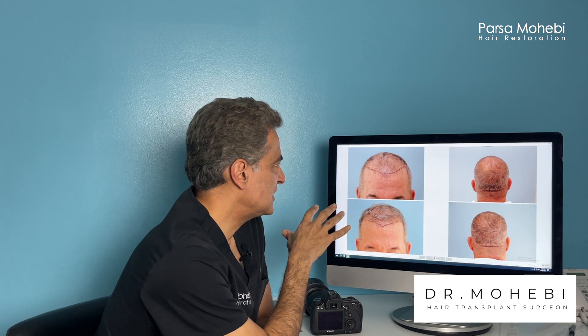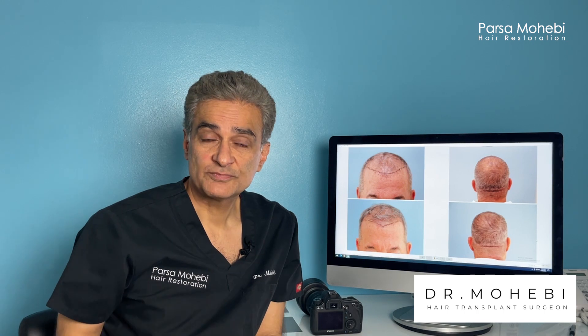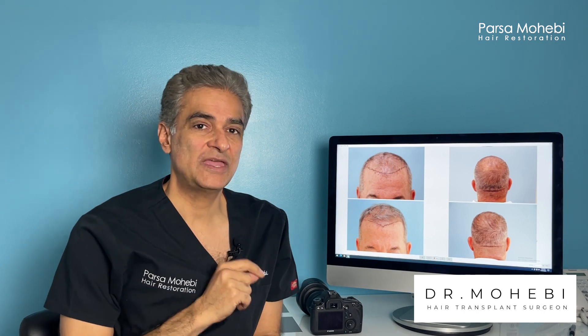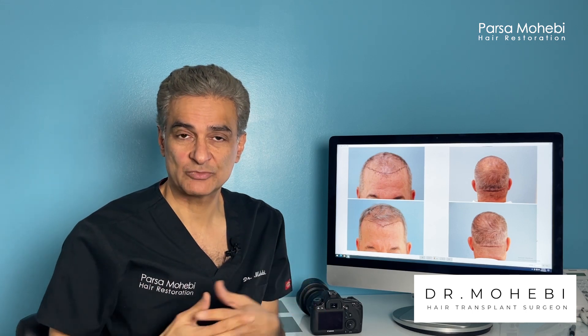This patient had a procedure for Class 6 hair loss. He lost the front, crown, and will also lose the top areas. For this patient we did a larger procedure to cover the front, crown, and some of the top areas, but that's not sufficient — especially when patients like him have very fine hair. When people have thicker hair, you can create better results with the same number of grafts.